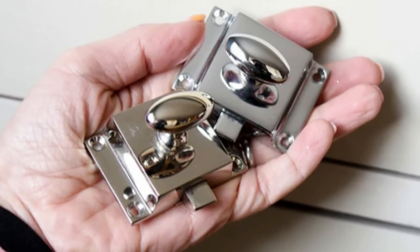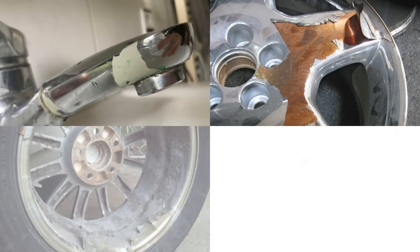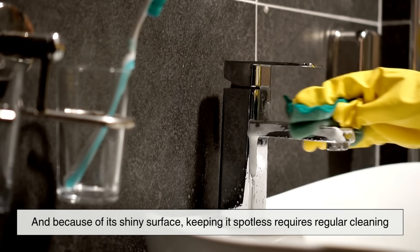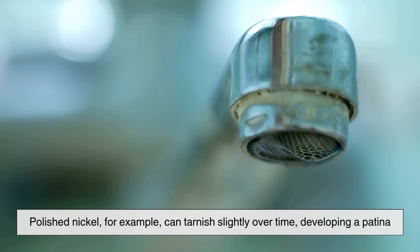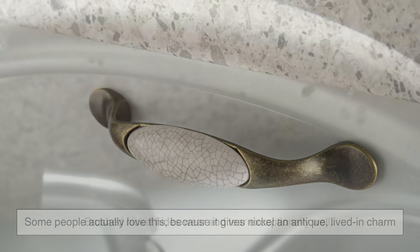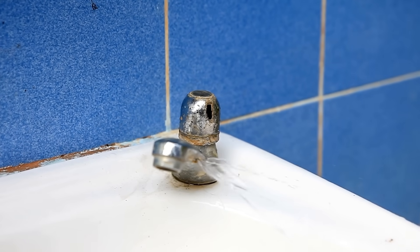Alright, looks aren't everything — how do these two hold up over time? Chrome is incredibly durable. It's resistant to scratches and corrosion, which makes it perfect for high-contact areas like bathroom faucets, shower heads, and car parts. But here's the catch: while chrome resists rusting, it can still pit or peel if the plating is thin or poorly applied. And because of its shiny surface, keeping it spotless requires regular cleaning — if you're a perfectionist, chrome may demand more of your time. Nickel is also tough, but it behaves differently. Polished nickel can tarnish slightly over time, developing a patina — some people actually love this because it gives nickel an antique, lived-in charm. Brushed nickel hides wear and tear exceptionally well, but it isn't as resistant to corrosion as chrome. In environments with a lot of moisture, like bathrooms, it might need more care, especially if water is hard and leaves mineral deposits.